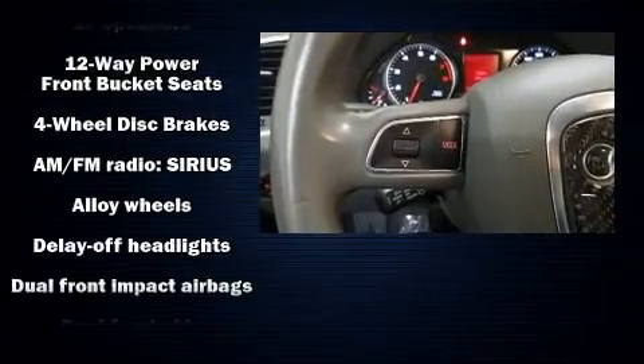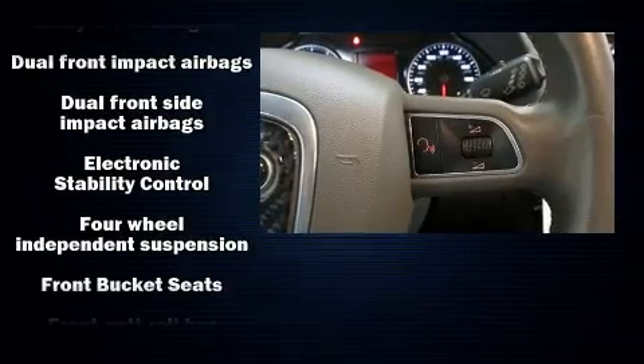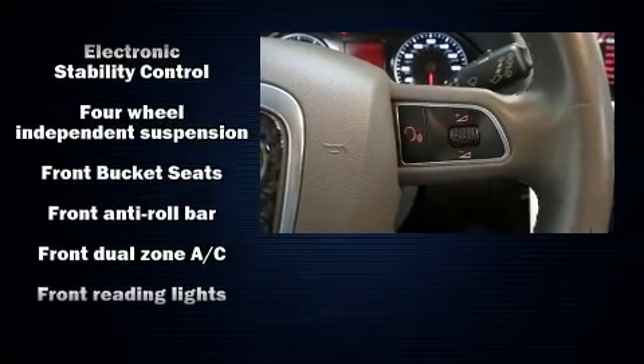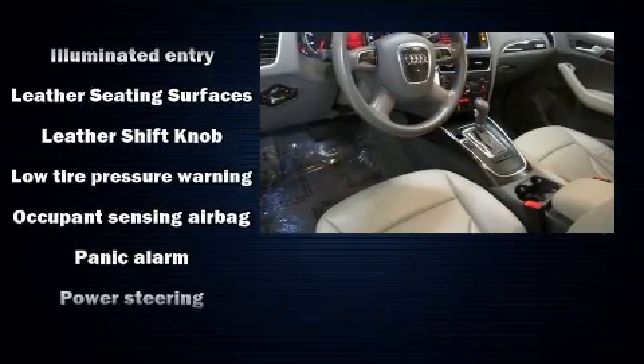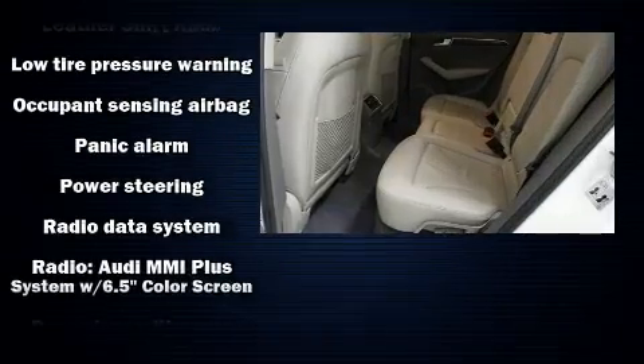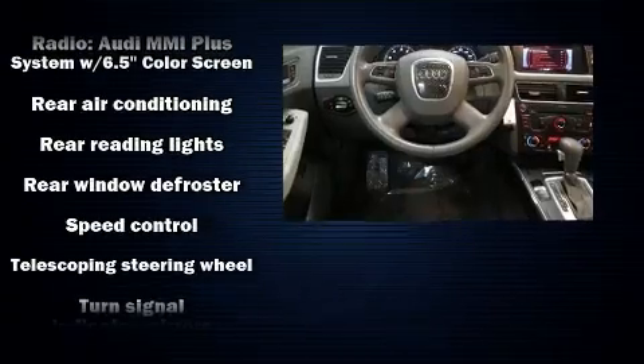Safety features include head curtain airbags, ignition disabling, and four-wheel disc brakes with ABS. You'll never lose visibility with rain-sensing wipers, which activate automatically when the drops start to fall. It also arrives with the Carfax history report, providing you peace of mind with detailed information.